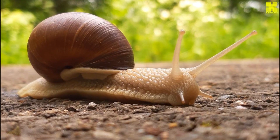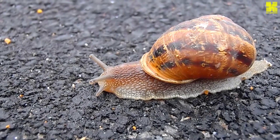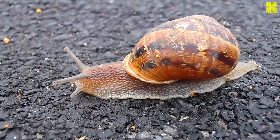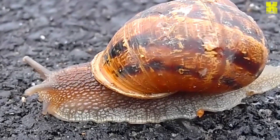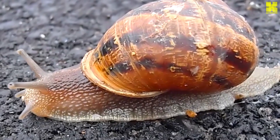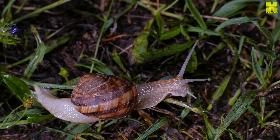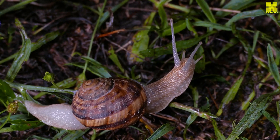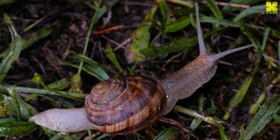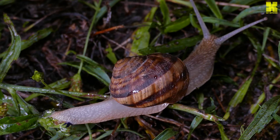The lifespan of snails varies depending on species, habitat, and individual factors. Some land snails live for a few years, while others can reach an impressive 10 to 20 years of age. Marine snails, with their slower metabolic rates, can have lifespans extending up to 30 years or more. Throughout their lives, snails undergo continuous growth and adaptation — their shells expand to accommodate their growing bodies, and their internal organs mature to meet the demands of adulthood, as they face predators, environmental fluctuations, and the constant search for food and mates.